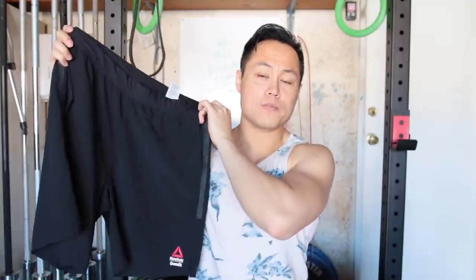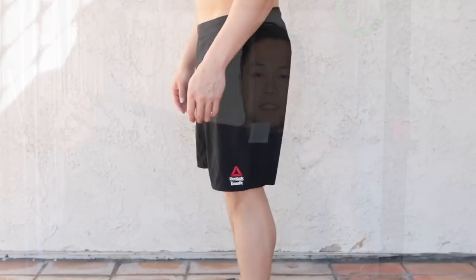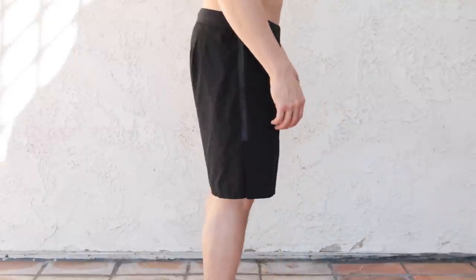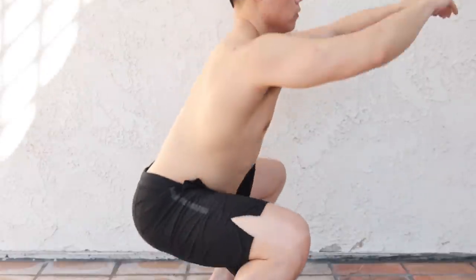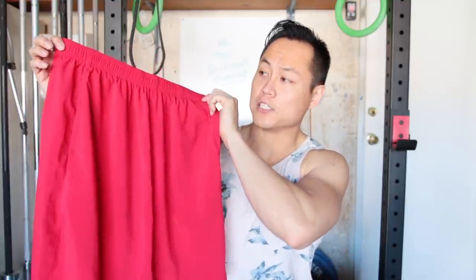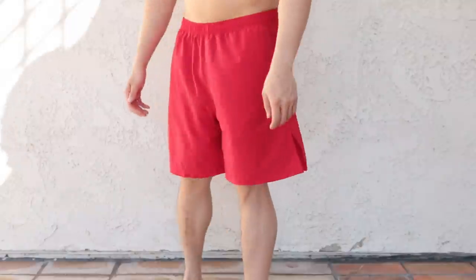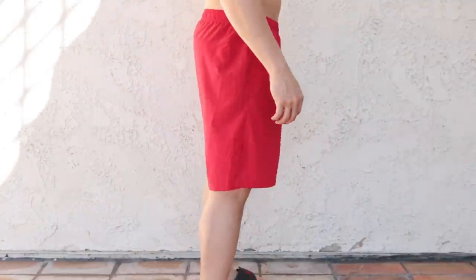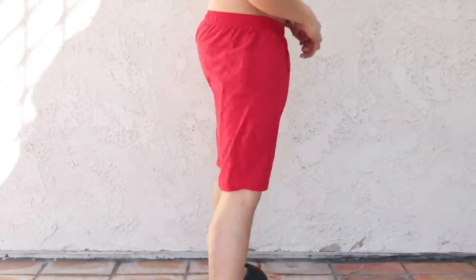The next brand is Reebok. These are the updated Super Nasty Speed 2 shorts with an elastic waistband and side pockets now — that's the big difference from the original Super Nasty or the Super Nasty board shorts. These retail for $60. Next up are my favorite shorts from Reebok: the Austin shorts. Super lightweight, no-nonsense shorts with an elastic waistband, two big side pockets, a huge side slit, and an 8-inch inseam. They're four-way stretch and the most comfortable shorts from Reebok bar none. They retail for $55.